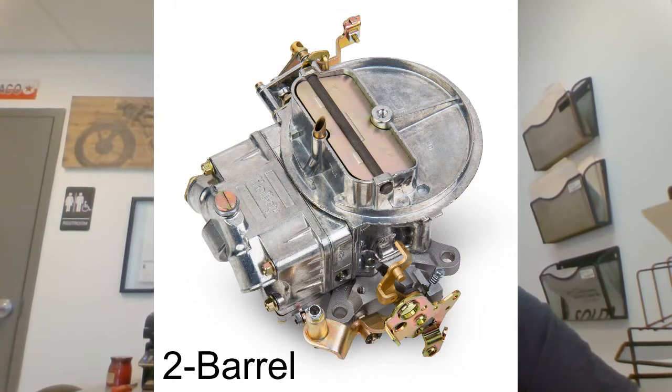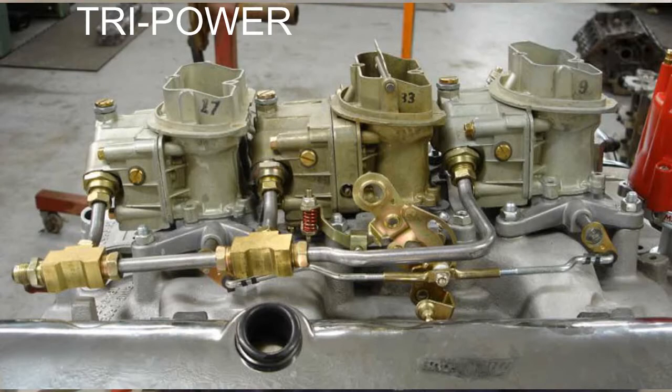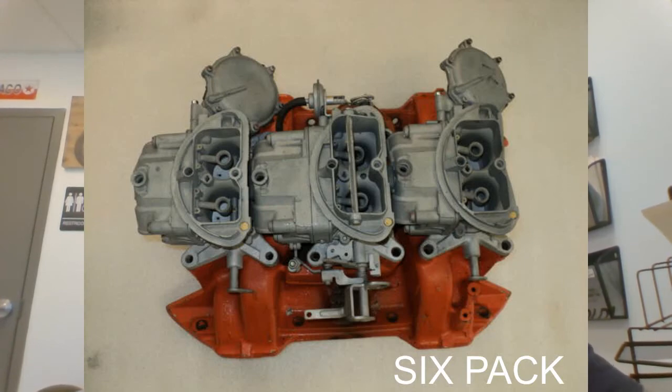Another thing you're gonna hear a lot on muscle cars is tri-power. Tri-power is more of a Chevy term and what that is, is three two-barrel carburetors on a completely different intake — all linked together to activate as you get more and more into the throttle. Another way to phrase that same thing — three two-barrel carburetors — is six-pack. Mopar uses that term a lot: 440 six-pack on the Chargers, Challengers, Cudas. Same thing: three two-barrel carburetors.